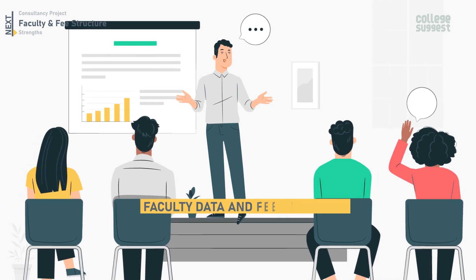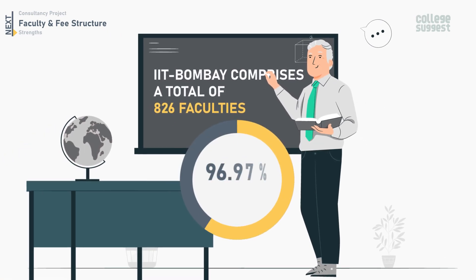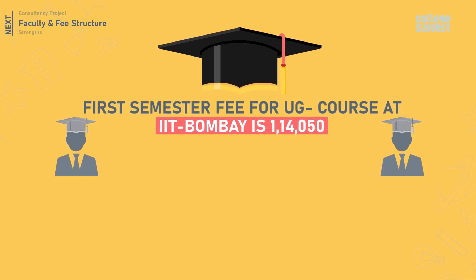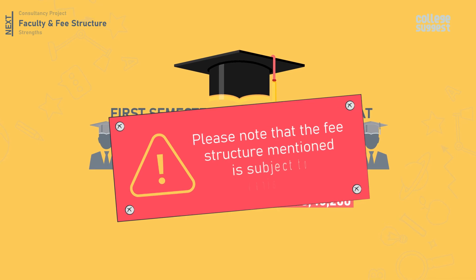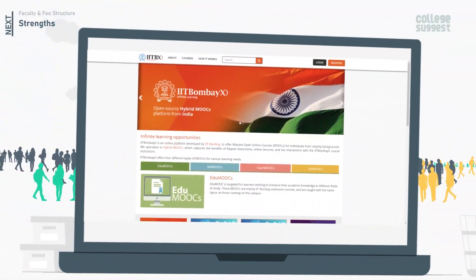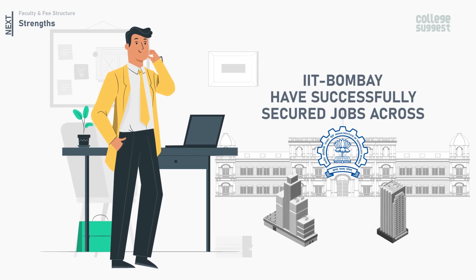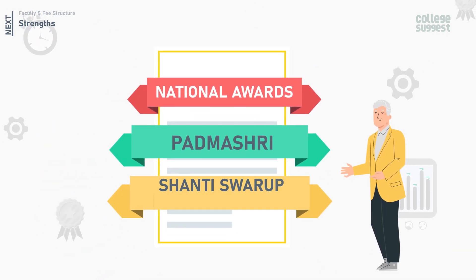IIT Bombay comprises a total of 826 faculty members, of which 96.97% are PhD holders. The faculty to student ratio is 1:8. The approximate first semester fees for a UG course is Rs 1,14,050, and the approximate average total fee for completing a degree costs Rs 8,45,200. IIT Bombay has also developed an online platform, IIT Bombay Infinite, to offer massive open online courses. The alumni have successfully secured jobs across many sectors and top companies, and the faculty has received national awards such as the Padma Shri and the Shanti Swaroop Bhatnagar Prize.